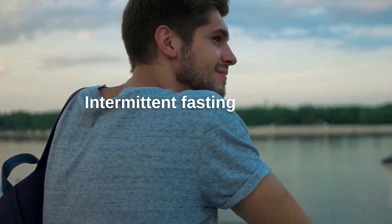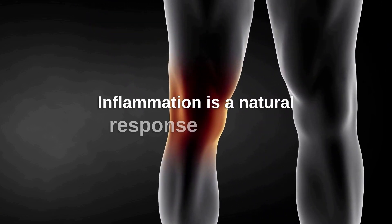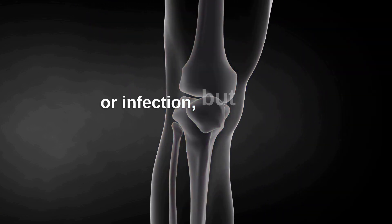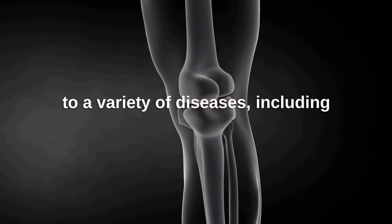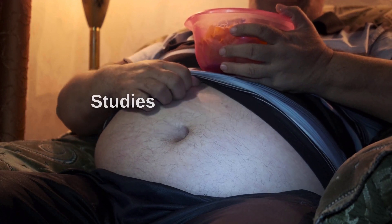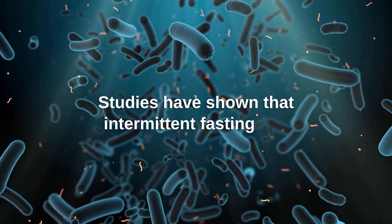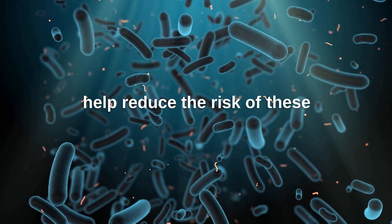Intermittent fasting also has anti-inflammatory effects. Inflammation is a natural response to injury or infection, but chronic inflammation can contribute to a variety of diseases, including obesity, diabetes, and heart disease. Studies have shown that intermittent fasting can decrease inflammation in the body, which can help reduce the risk of these diseases.